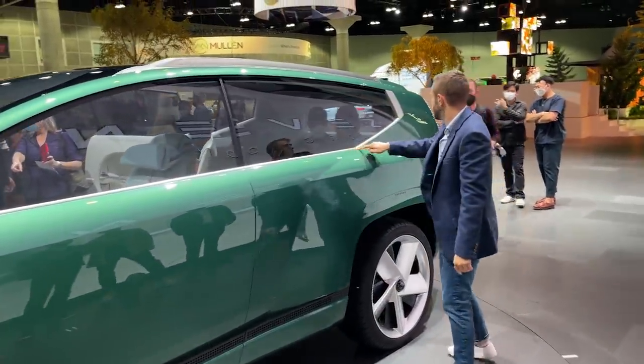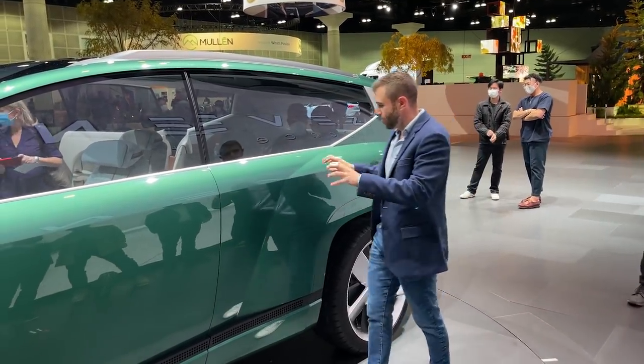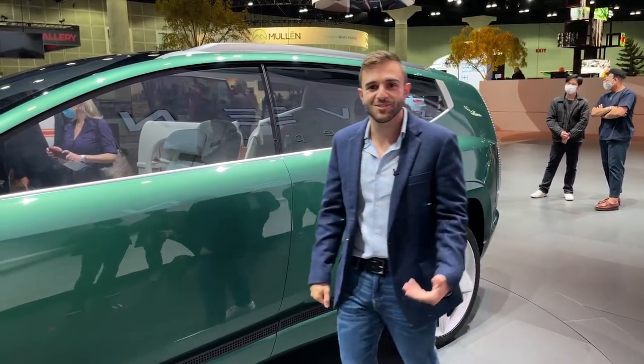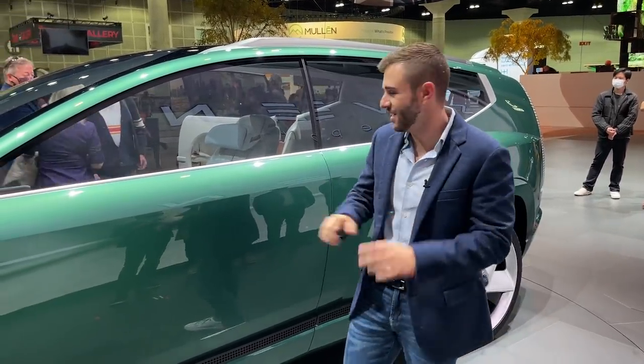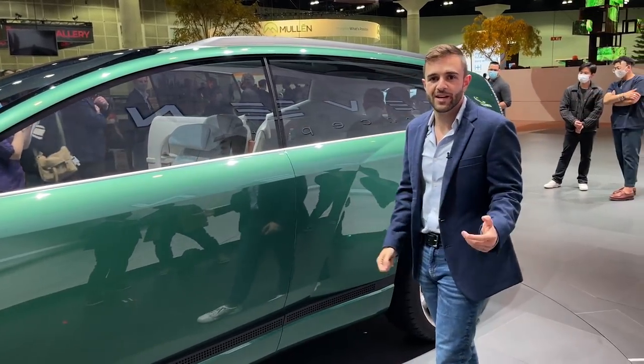I like the rake of it. There's a really neat element that works into this pillar, and there are only a few body creases — that's different. We normally see a lot more body creases, especially in modern Hyundai vehicles; the Elantra has that giant stamp in the side of the door. So this is a bit more restrained.